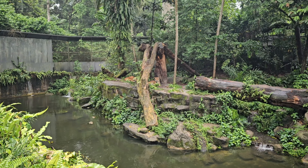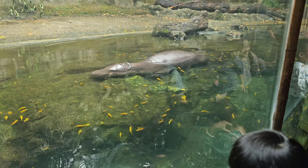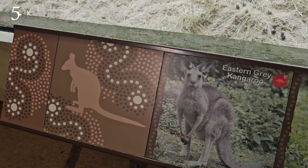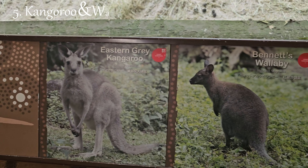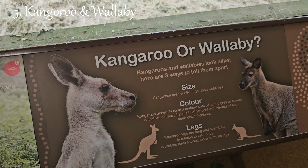Welcome to my video today. In this exciting episode, I'll be taking you on a captivating journey through the fascinating world of the Singapore Zoo. Get ready to be enthralled as I introduce you to 25 incredible animals and species that call this zoo their home. Make sure to stay tuned until the very end to discover the wonders of nature that await you. Let's embark on this unforgettable adventure together.